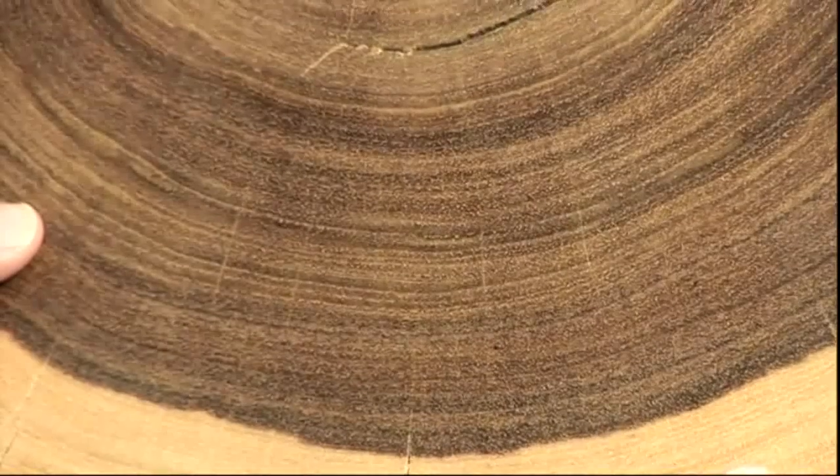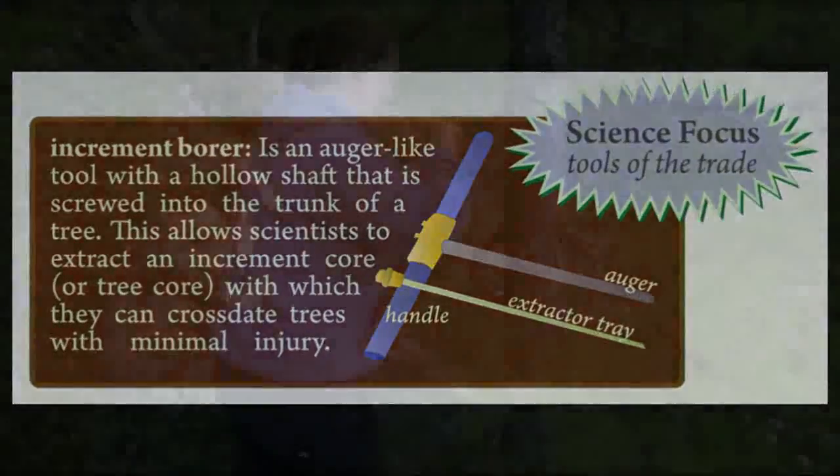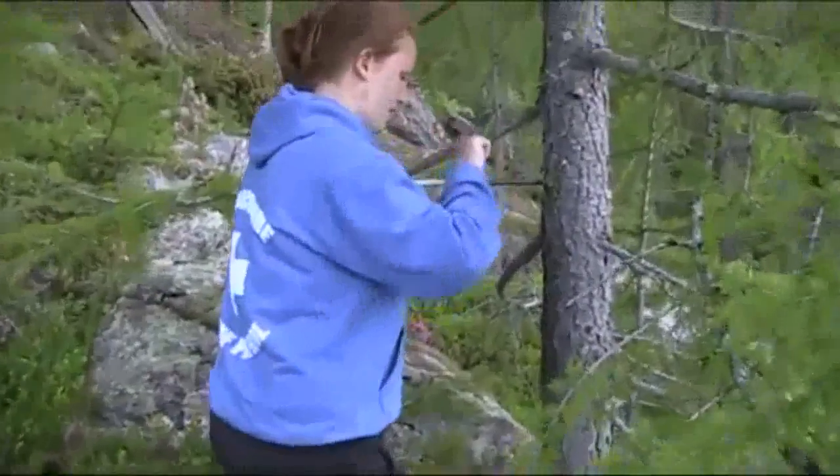By comparing cut sections and core samples from different trees in specific areas, from both living and dead trees, we can extend this record back in time.